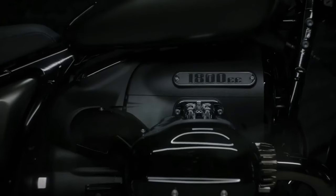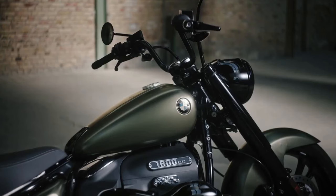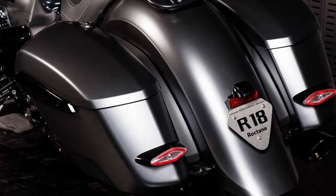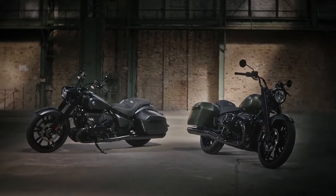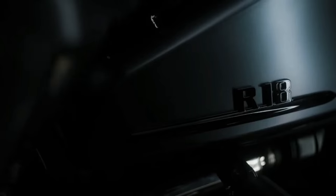Now BMW is rolling out a fifth edition to the family: the 2024 R18 Rocktane, which it calls a cruiser, a bagger, and everything in between. The new model brings a different stance with a greater emphasis on styling, featuring a 21-inch front wheel, integrated hardbags, mid-rise handlebars, and a blacked-out drivetrain.